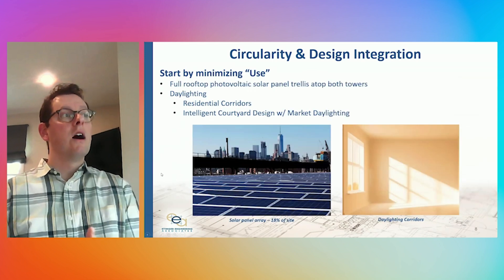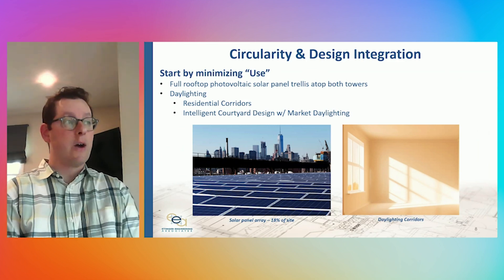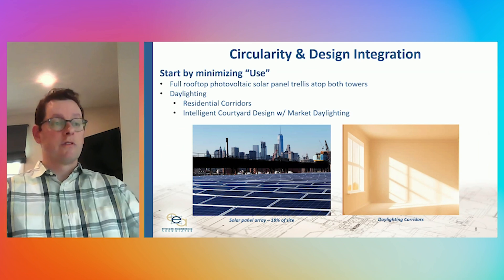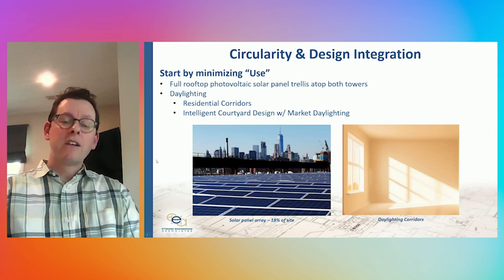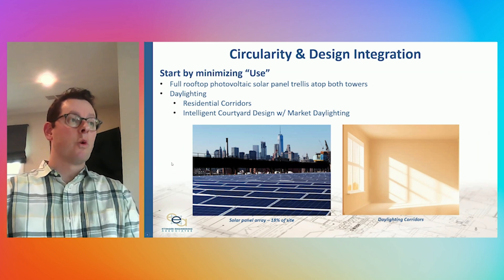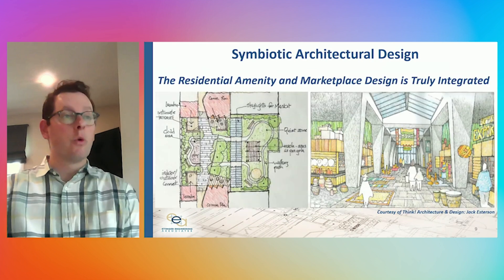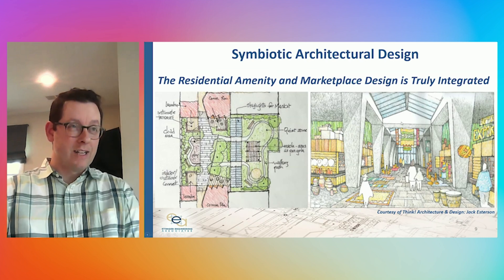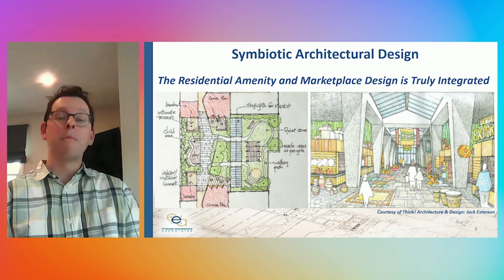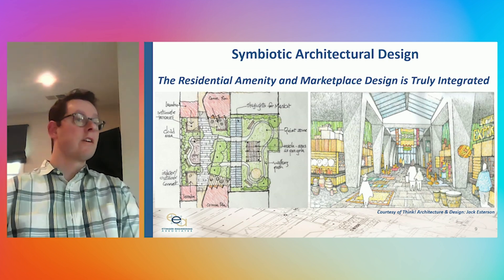In other ways, we've minimized use. We have full trellis solar panel arrays atop both residential towers, reducing our operational carbon footprint by nearly a fifth. We've also found creative ways to daylight the corridors. Coming back to the symbiosis between the two users of the space, we've really revolved the courtyard design such that it brings a natural light corridor that allows us to daylight much of the marketplace, while at the same time being very mindful of the residential amenity design that lives between the two tower setbacks, bifurcated in half with quiet reflection zones and areas for greening.